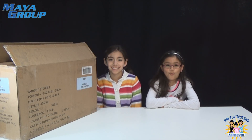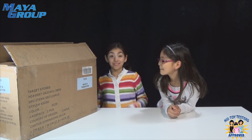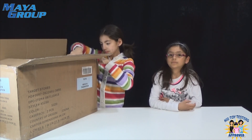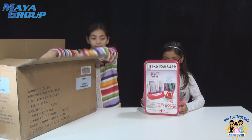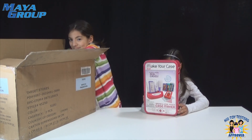Hi guys! So we have a surprise package from the Maya Group. And we got a Make Your Case. You can make your own iPhone case, iPod touch case. And it's really cool.